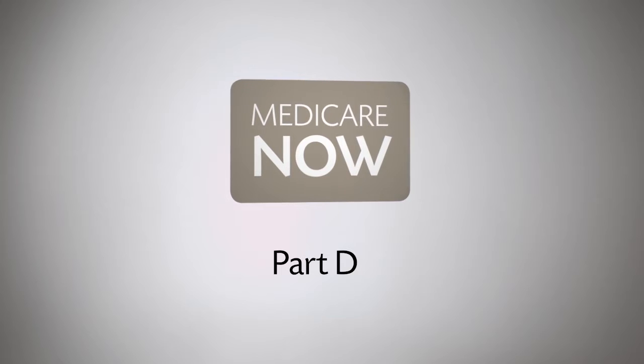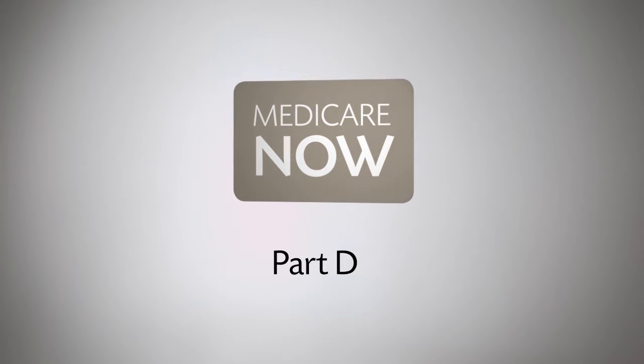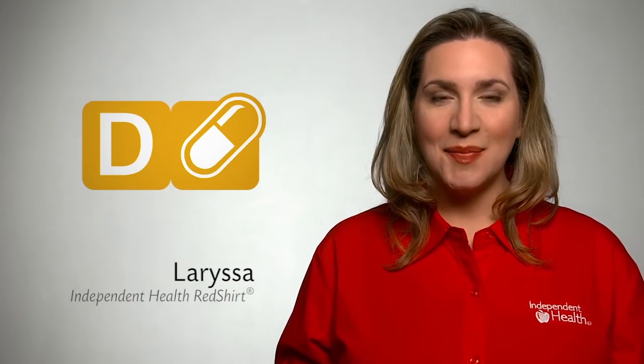I'm glad I learned about the donut hole. It made my decision so much easier. Prescription drug coverage, or Part D, is one of the most complicated parts of Medicare.